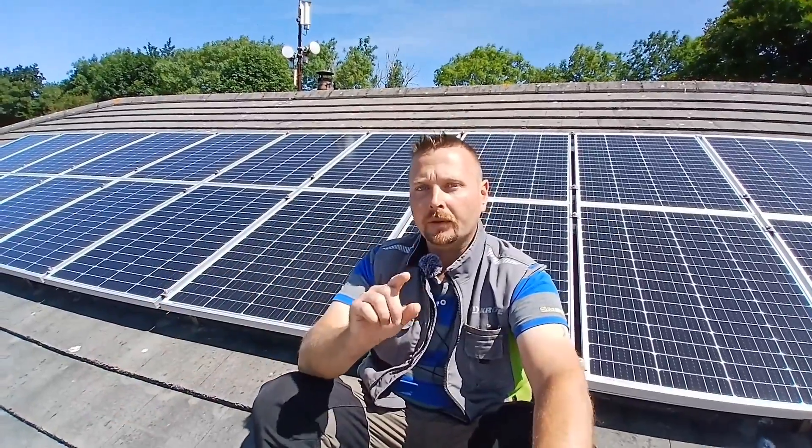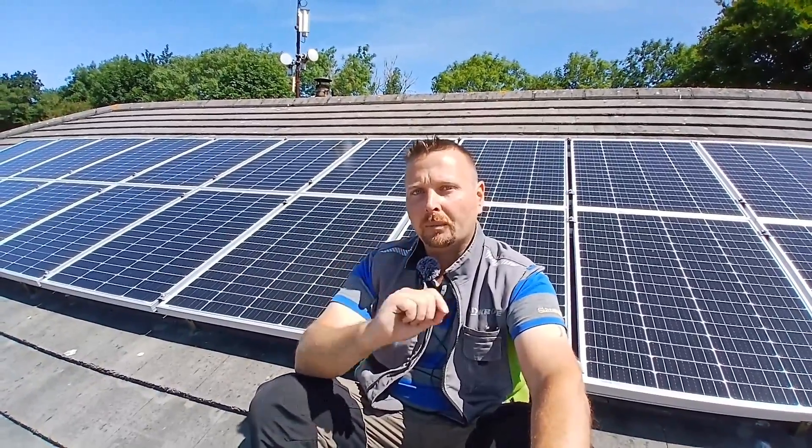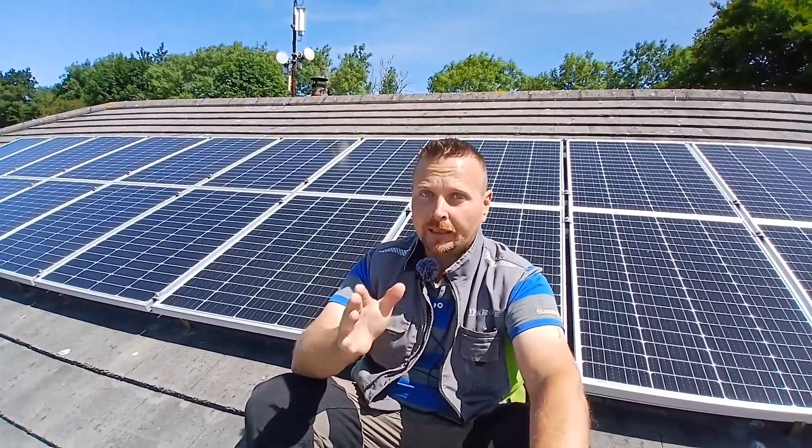By far the best piece of advice you'll get is to buy big and buy once. If you start with smaller equipment, later down the line you're going to have to replace it with bigger stuff, meaning you're buying the same thing twice. Ultimately, you are going to have to do just a little bit of learning — nothing too in-depth, but just enough to make sure you get equipment that's compatible with each other and suits your domestic energy needs.